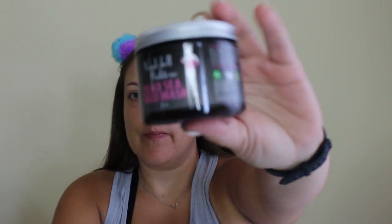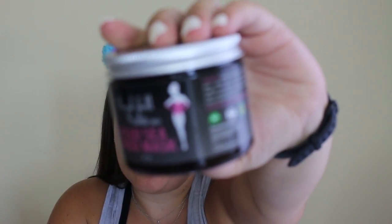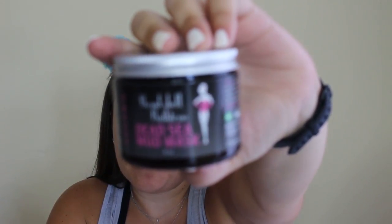Hey guys, it's Jill and today is going to be a get ready with me and we are going out on the town. It is girls night. So of course I need to start with a mask and get my face looking good.